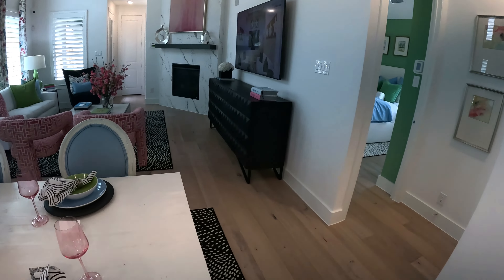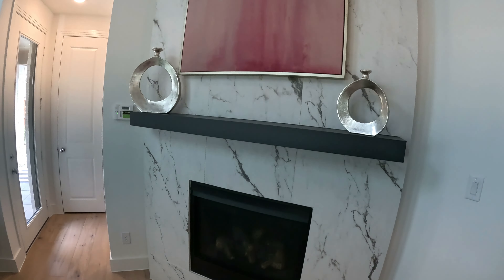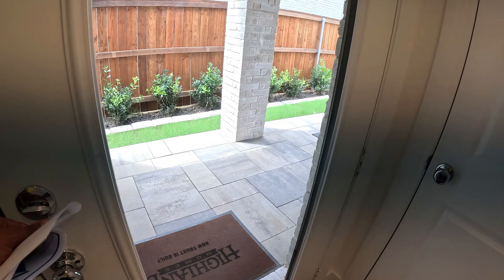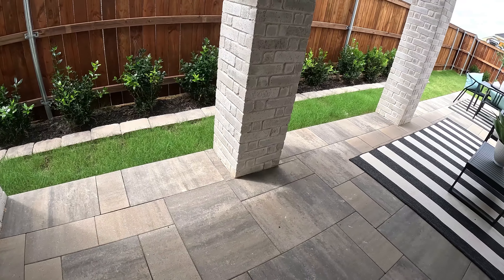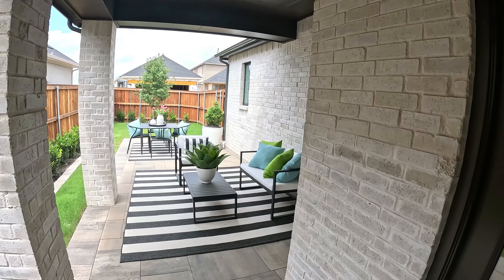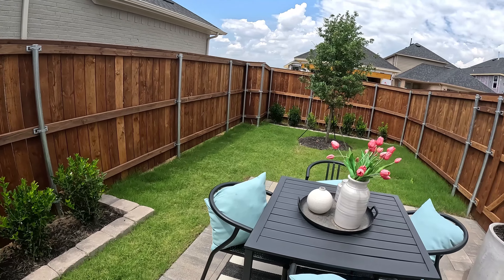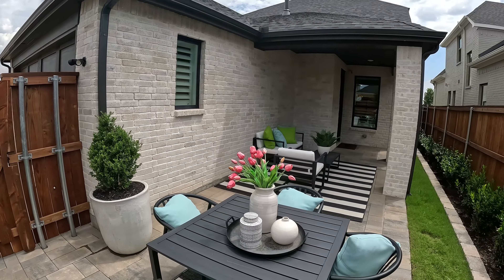Let's go check out the patio area. Wow, look at the fireplace — all the way from floor to ceiling right. Very very nice. Plenty of sitting area. Not a huge yard, but unless you want a big yard, it's perfect right.